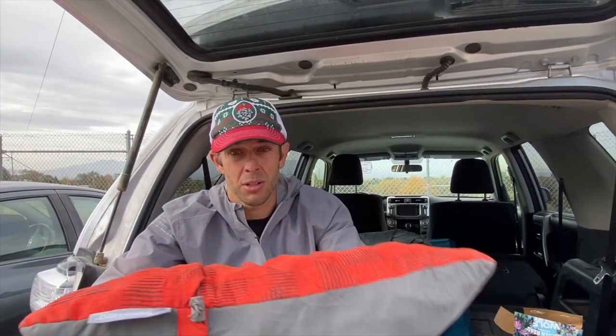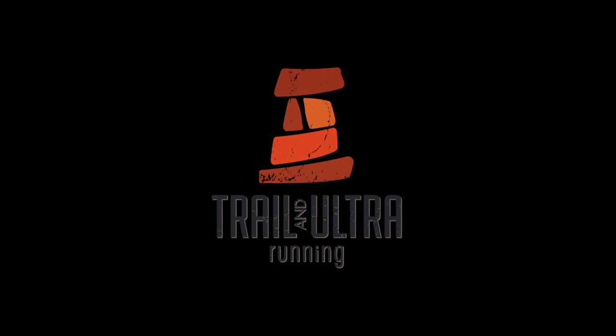Craig is going to steal this pillow after this video and take it home to use as his main pillow. Anyway, what's your ideal camping setup — car camping or even in-car camping? Let us know. That's it. Thank you.